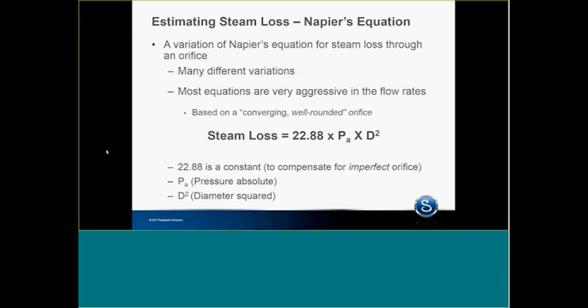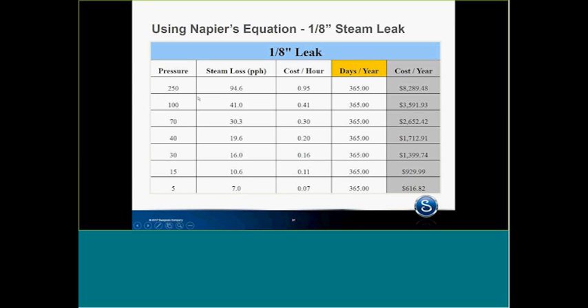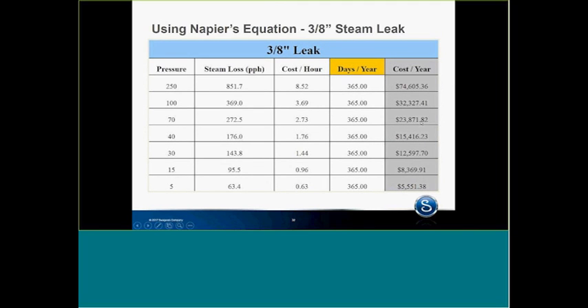The steam loss calculation formula is 22.88 times P atmospheric or absolute times diameter squared. For example, at 100 PSI pressure, the steam loss through a one-eighth inch leak is 41 pounds per hour. Cost per hour is $0.41, times 365 days per year, comes to $3,591 per year. A three-eighths inch leak can be as high as $32,000 a year — that's a pretty significant leak. Not to say we don't have them out there, but it is significant.